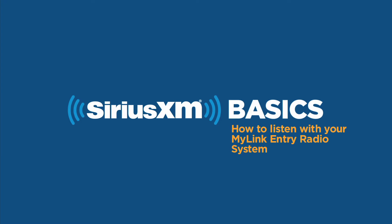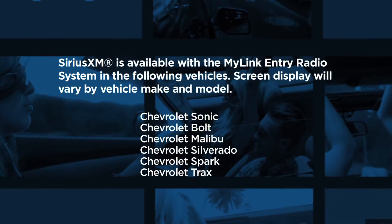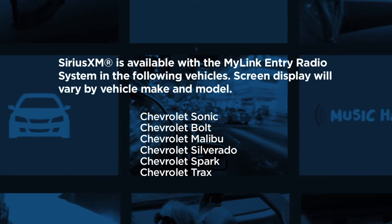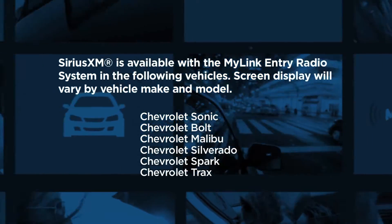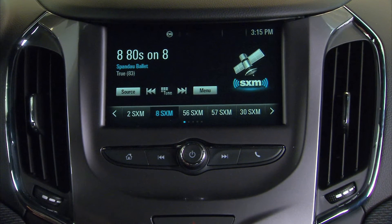Welcome to Sirius XM. We're sure you'll love every mile you travel with us. You have over 150 channels, including commercial-free music, plus news, talk, and sports at your fingertips. So let's check out how you can find it all on your new car's radio.